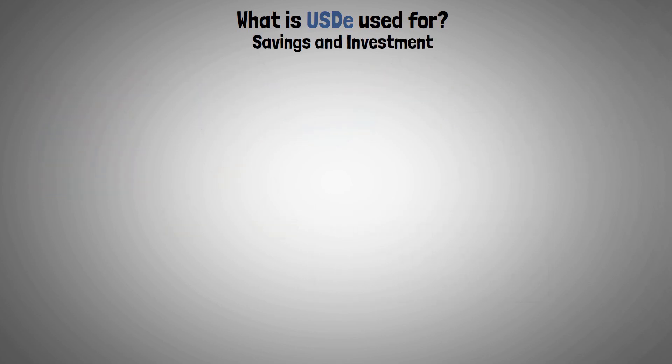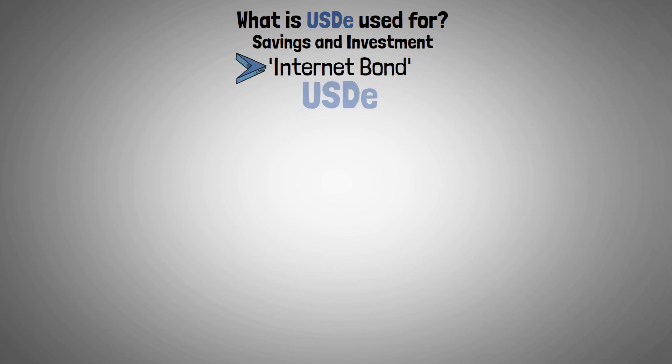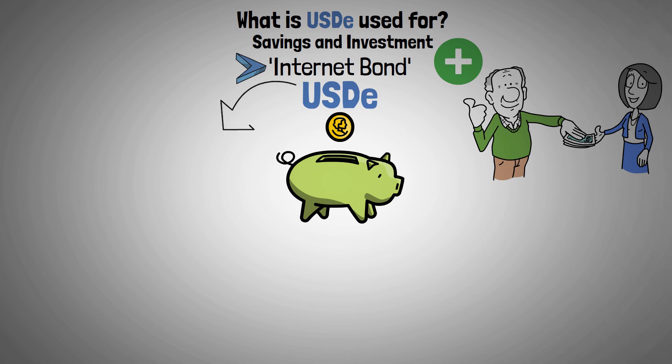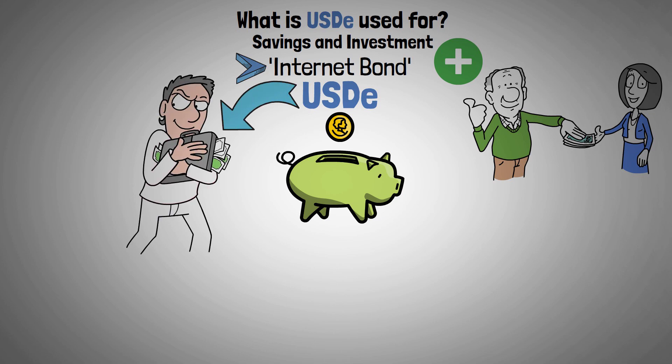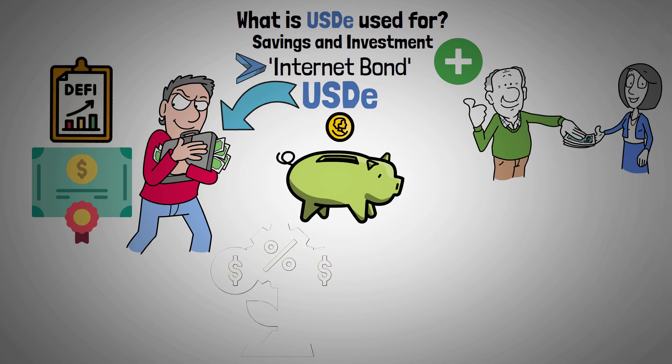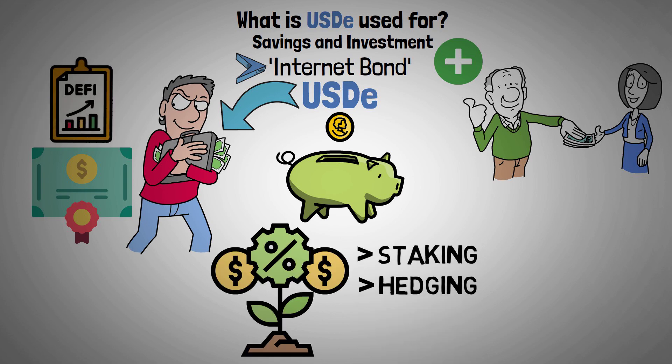Known as the internet bond, Athena's stablecoin serves as a savings tool in addition to a medium of exchange. It presents an investment opportunity akin to traditional bonds, but in DeFi markets, with a yield derived from staking and hedging operations.